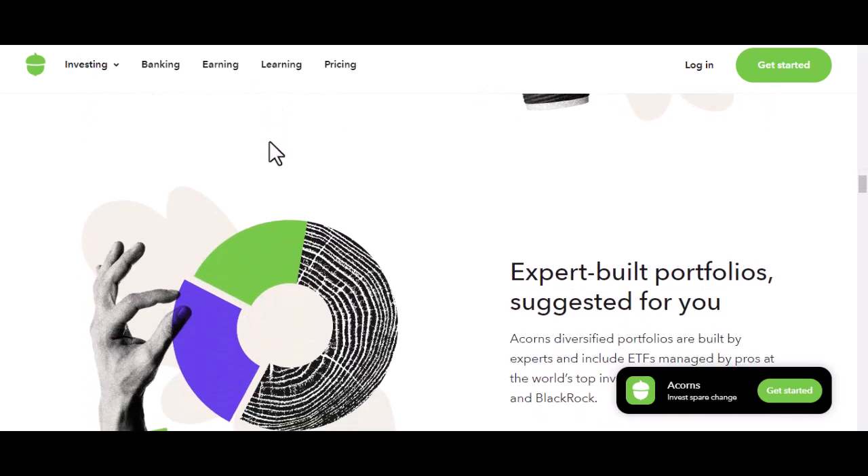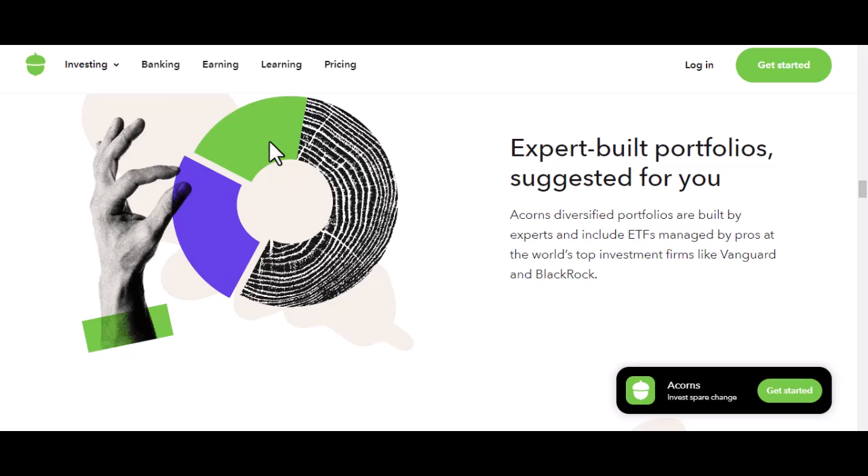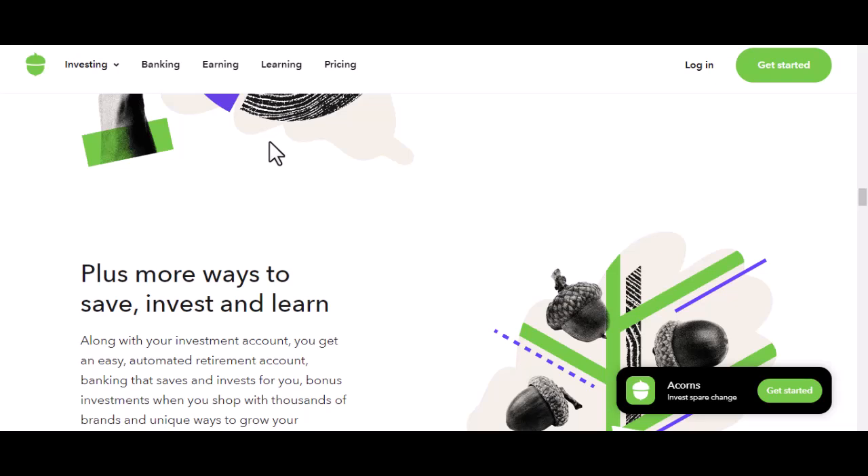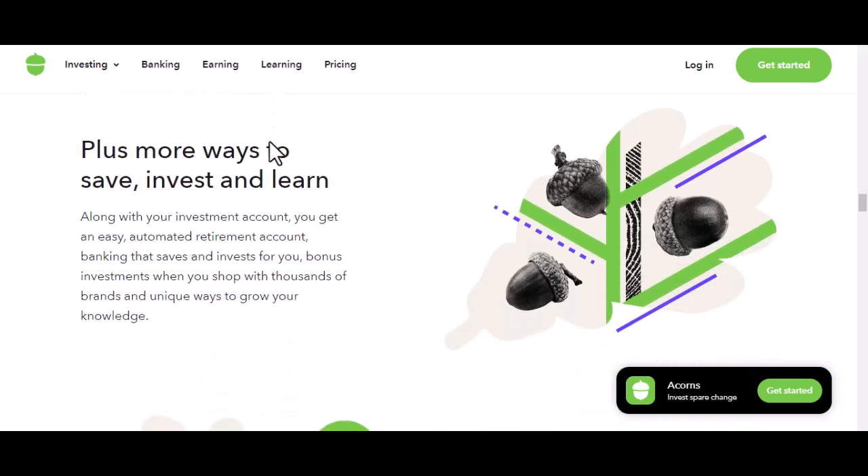To summarize, Acorns charges you a monthly fee, plus there are investment fees. The exact amount you'll pay depends on which plan you choose and how much you invest. But here's the kicker: does it actually cost you money, or is it worth it for the convenience and potential returns? Some people love the hands-off approach, watching their money grow without lifting a finger. For others, it might be cheaper and more rewarding to do their own research and invest directly. Acorns can be a great tool for beginners or those who prefer a set-it-and-forget-it investment strategy, but it's essential to understand the costs involved before you dive in.